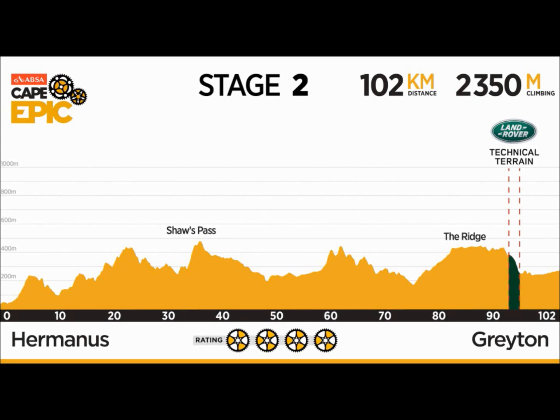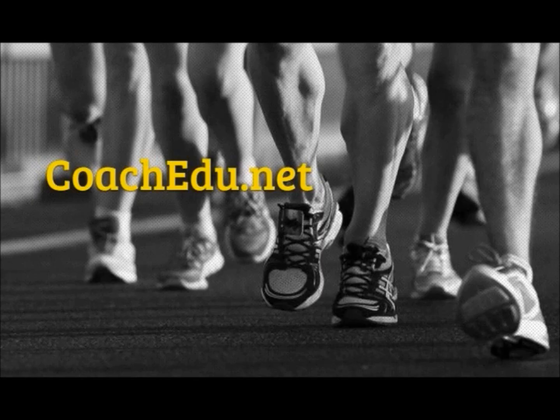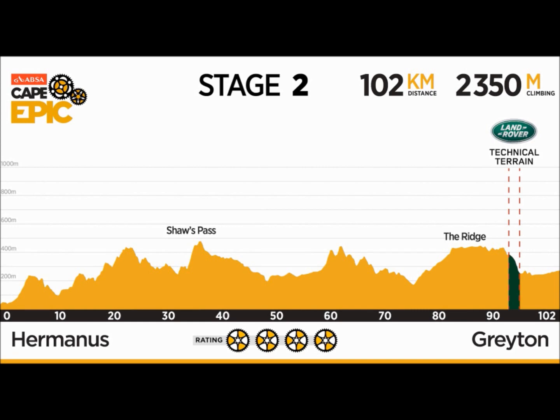Welcome to Stage 2 of the ABSA Cape Epic. Stage 2 will be 102 kilometers long with 2,350 meters of climbing. It starts at Hermanus and finishes in the village of Greyton, and for those edge-riders taking part, the cut-off time is going to be nine and a half hours. Nine and a half hours to cover 102 kilometers — you know it has to be tough.